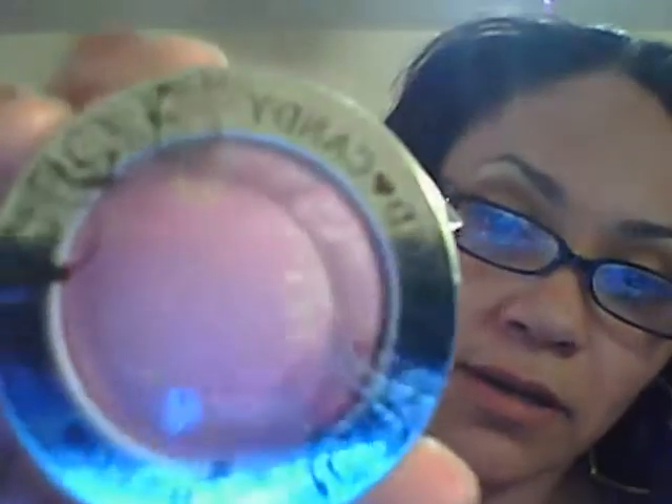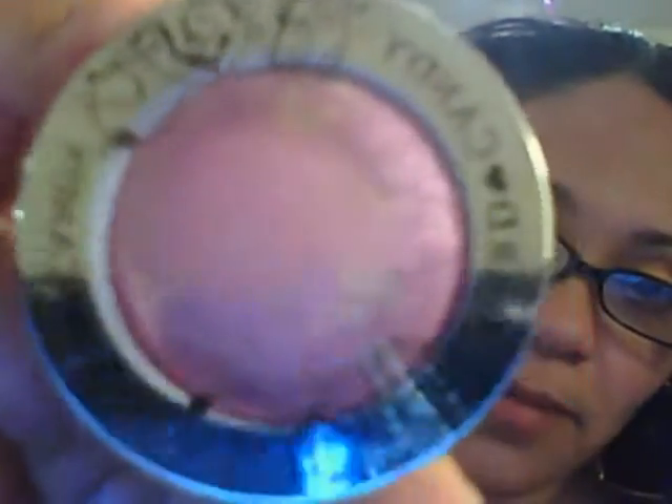Also in Hard Candy, I got some blush and this is called Living Doll. It's a pink. So I got that.